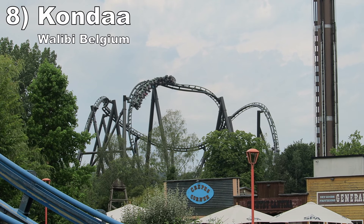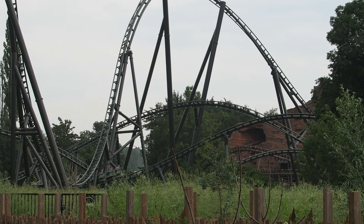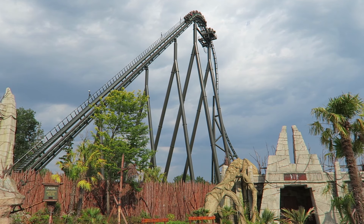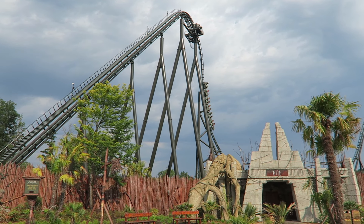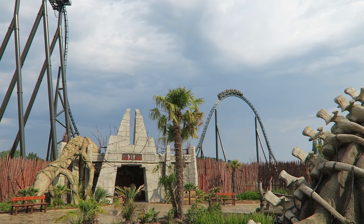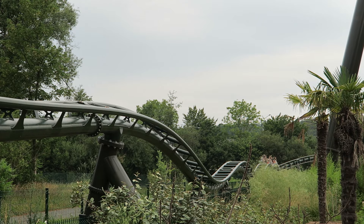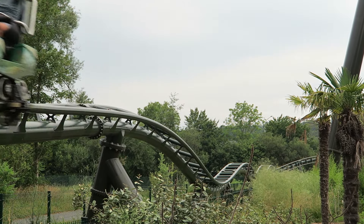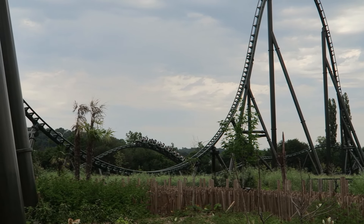Number 8: Kondaa at Walibi Belgium. This Intamin mega coaster feels like the marriage of their old hypers and an RMC hybrid coaster. The ride starts off with a twisting first drop similarly as great as the one on Expedition GeForce. Then there are some large camelbacks with extreme and sustained ejector airtime. The return run feels like something from an RMC, with a rapid-fire series of bunny humps — just where you'd see an inversion, you have a larger bunny hill giving sustained ejector airtime instead.